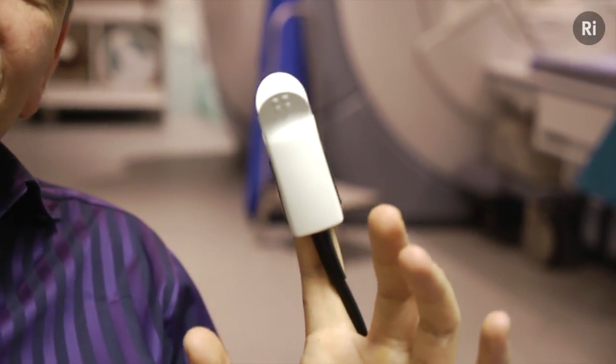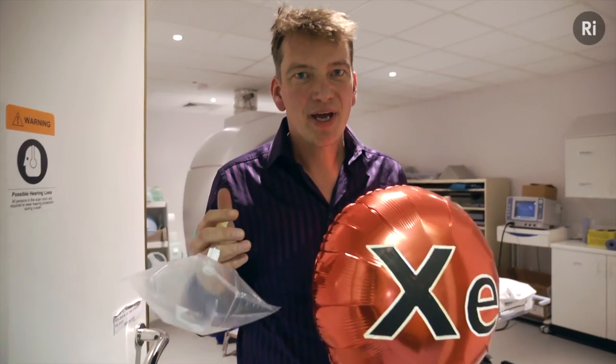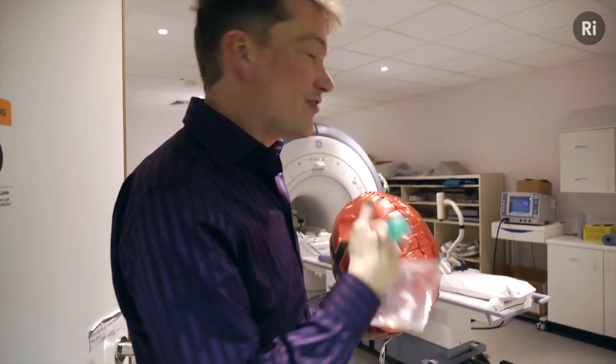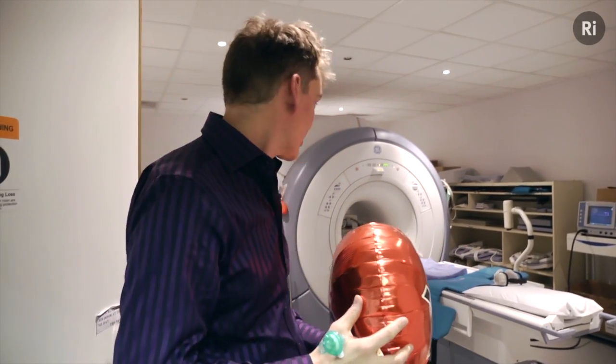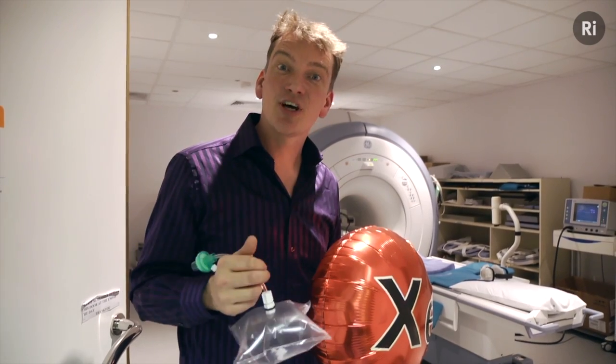But the reason we're here in the hospital is because this remarkable element allows us to take an image of my working, living lungs. So I've got two samples of xenon here, but this one has been hyperpolarised, which means it's been specially prepared so we get a really large signal from it when I'm in the MRI scanner that you see behind me. So I'm going to go and lie down there, and Jim is going to administer this hyperpolarised xenon to me, and that should allow us to see the insides of my lungs.